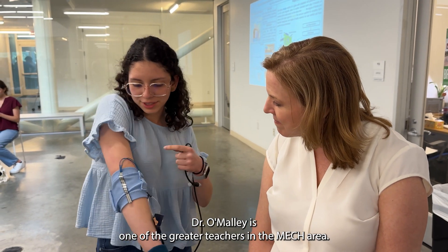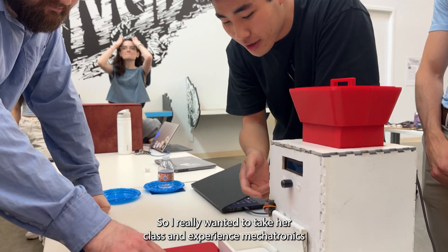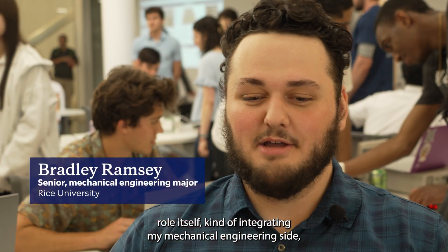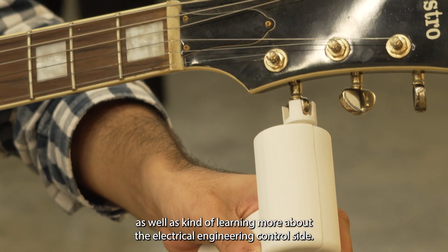Dr. O'Malley is one of the greater teachers in the mech area, so I really wanted to take her class and experience the mechatronics role itself, kind of integrating my mechanical engineering side as well as learning more about the electrical engineering control side.